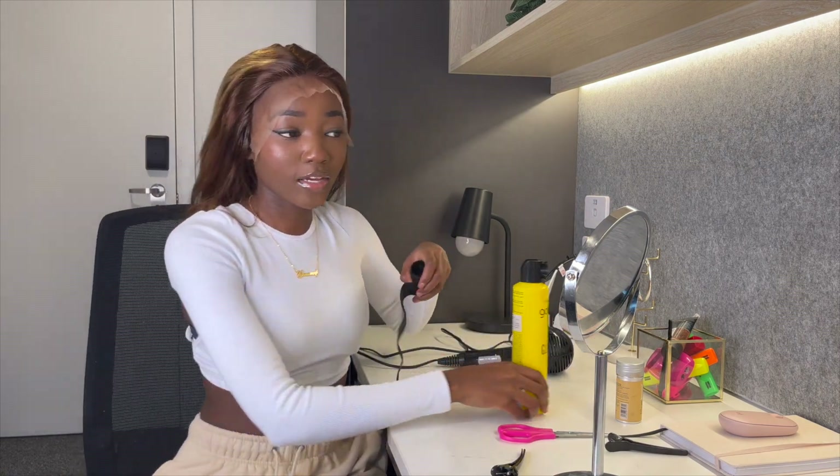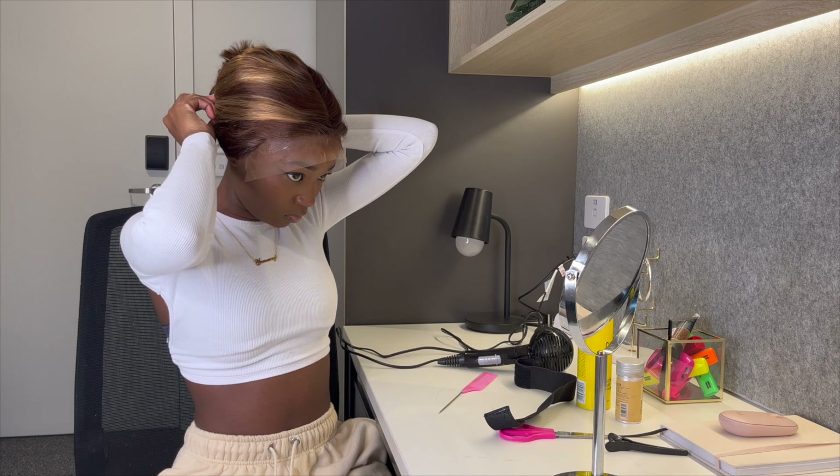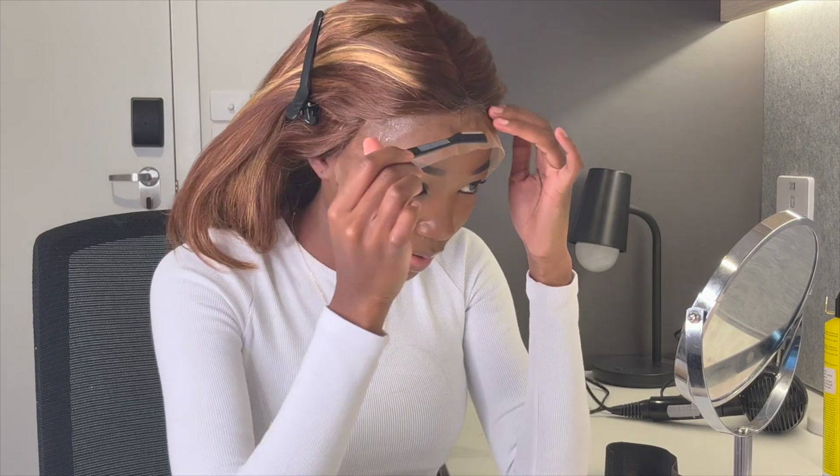I'm going to use the headband just to make sure that my lace is nice and laid down. Now that this is down, I'm going to leave it for about two to five minutes. In the meantime, I'm getting my straightener and hot comb ready so I can style the wig. I'm also going to be using an eyebrow razor I got from Kmart. I can see some excess glue over here, but I'm not going to stress about it because I can always wipe it off with a wipe after.